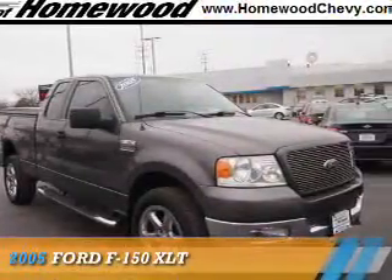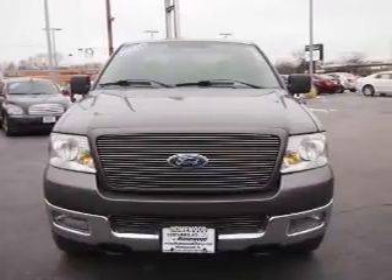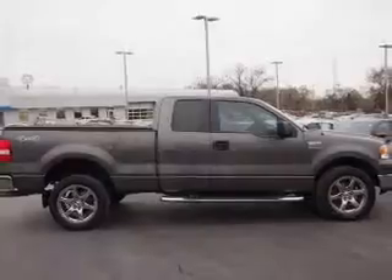Presenting the 2005 Ford F-150. It's powered by 4-wheel drive, a 5.4-liter, 8-cylinder engine, and an automatic transmission.